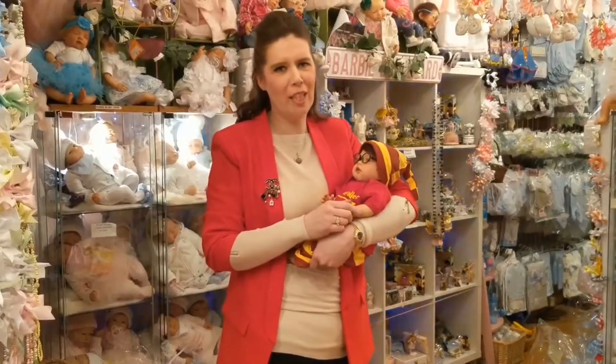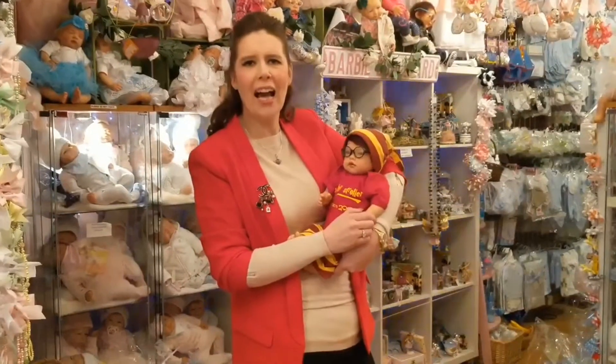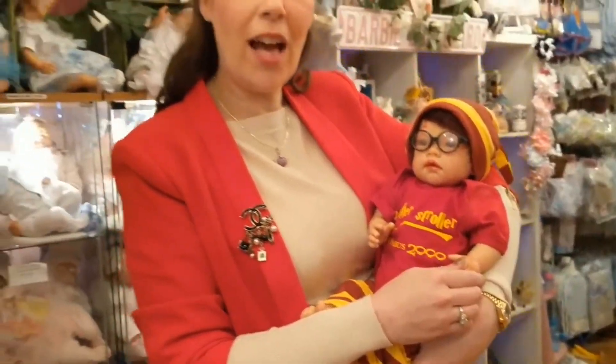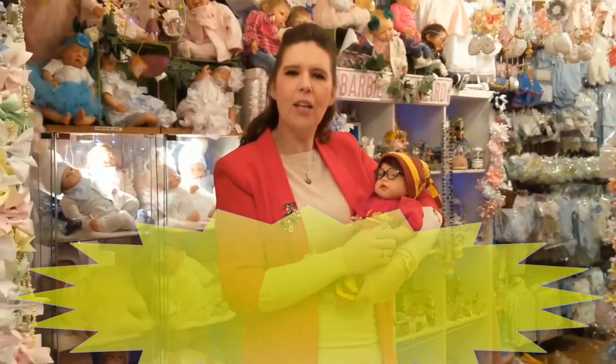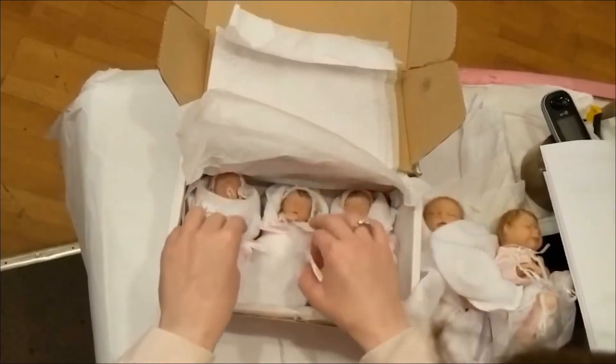Now let me show you our little Harry — little Harry the little wizard. Isn't he lovely? He's in stock now at our stores for £179 asleep and £189 awake. Isn't he great?